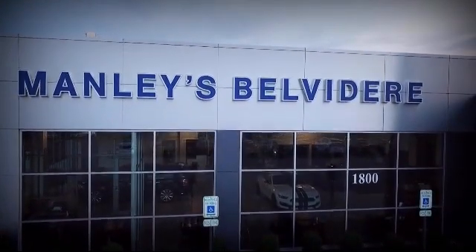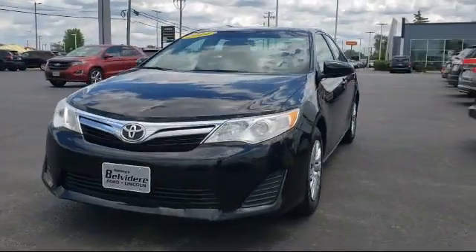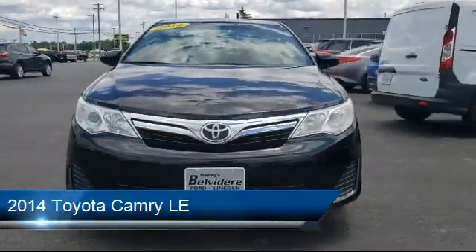Welcome to Manly's Belvedere Ford, your premier destination for purchasing a vehicle. And here's a look at another one of our great vehicles in inventory.